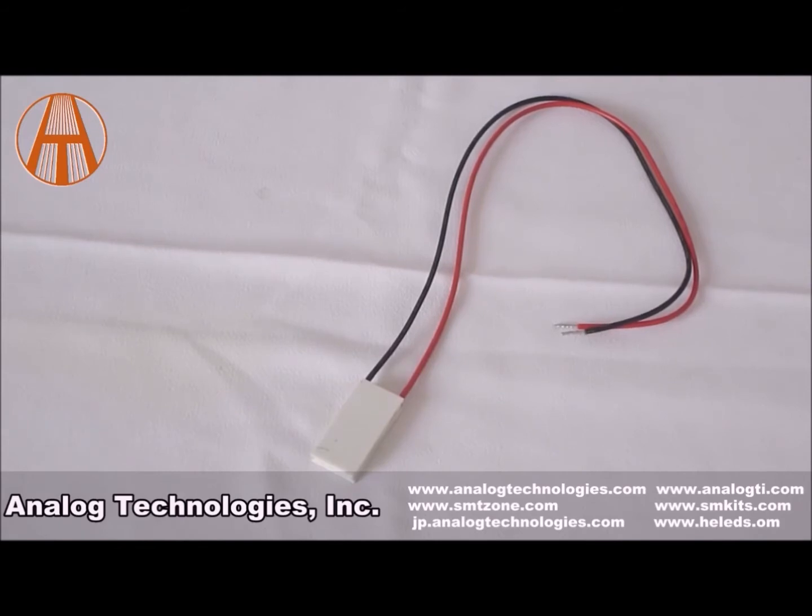We have a number of other products in our line. Here at Analog Technologies, if we don't have exactly what you need for your next project, we'll make it for you. So give Analog Technologies a try — I'm sure you'll be pleased with us.